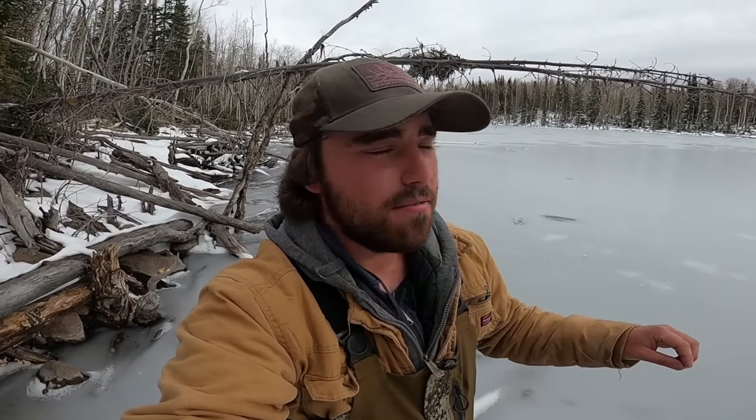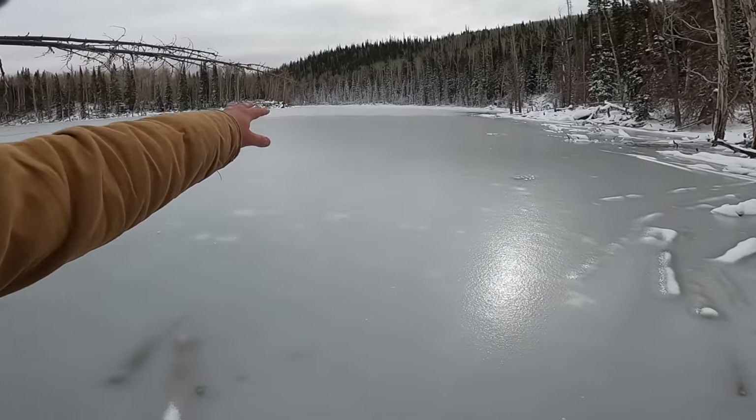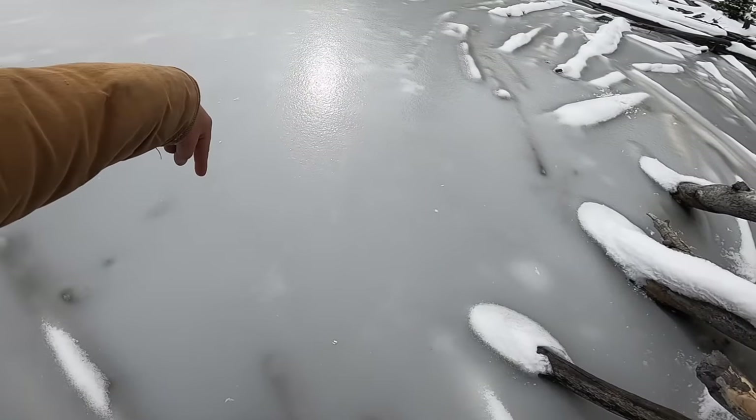Welcome back to another ice fishing video. Today's Thanksgiving and I was able to sneak away for a few hours to do some fishing — I'm thankful for that. I've come to this lake which is totally covered in ice. A couple weeks ago I was here and broke some holes to do fly fishing, so I know there should be a bunch of brook trout right below my feet. We're going to chop some holes, try to catch them through the ice, and hopefully get some underwater footage.